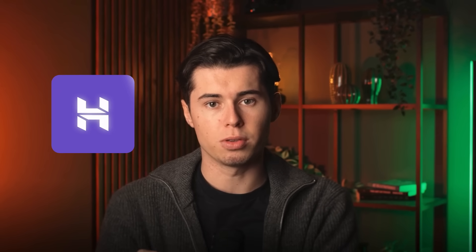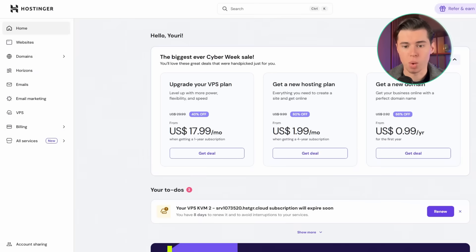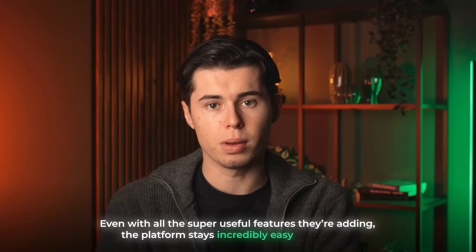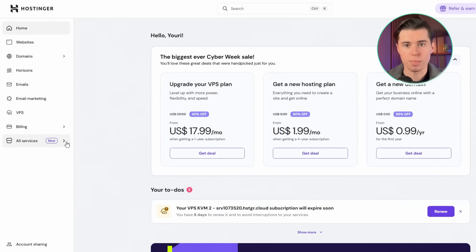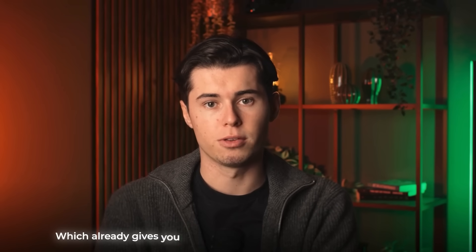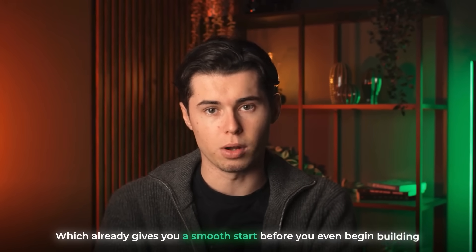Let's start with the first tool: Hostinger. Hostinger is mostly known as a web hosting tool, but it offers a really good website builder. Even with all the useful features they're adding, the platform stays incredibly easy to navigate. If you want the AI website builder, you just open the marketplace on the left, scroll a little, and there it is — simple, clean, and instantly accessible, which already gives you a smooth start before you even begin building.